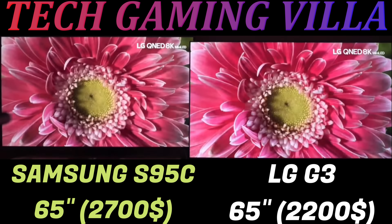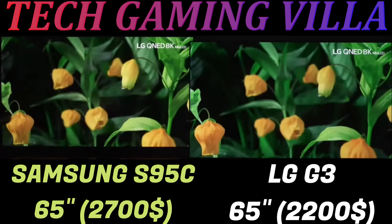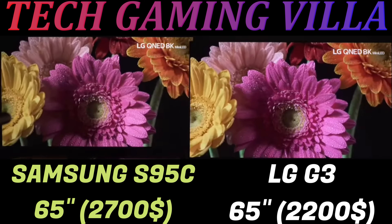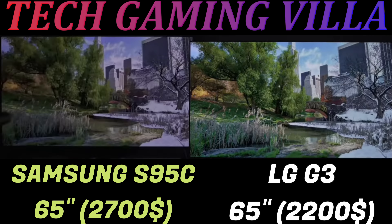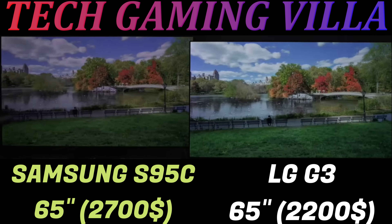Looking at the two TVs' design styles, the LG G3 looks sleek and modern, similar to the 2022 LG G2. It has a very thin bezel and a flat side profile, so it will sit completely flush when wall mounted. This TV doesn't come with a stand in the box; instead, it includes a slim wall mount.